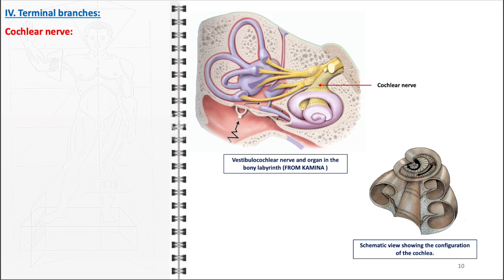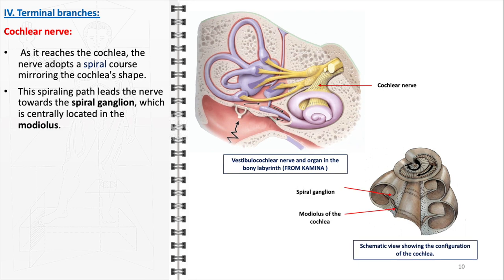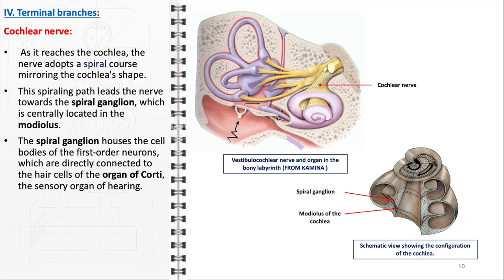The cochlear nerve adopts a spiral course mirroring the cochlea's unique shape as it reaches the cochlea. This spiraling path leads the nerve towards the spiral ganglion, centrally located in the modiolus, the central pillar of the cochlea. The spiral ganglion houses the cell bodies of the first-order neurons, directly connected to the hair cells of the organ of Corti, the sensory organ of hearing. The hair cells convert mechanical sound vibrations into electrical signals, transmitted to the spiral ganglion neurons. At the level of the spiral ganglion, first-order neurons synapse with the second-order neurons of the cochlear nerve, completing the transformation of sound vibrations into neural impulses that are transmitted to the brain.